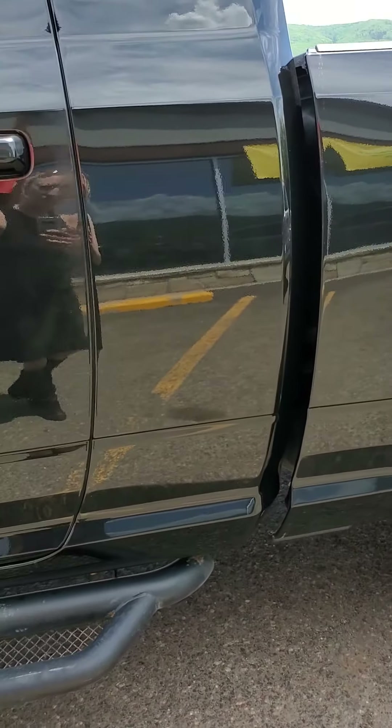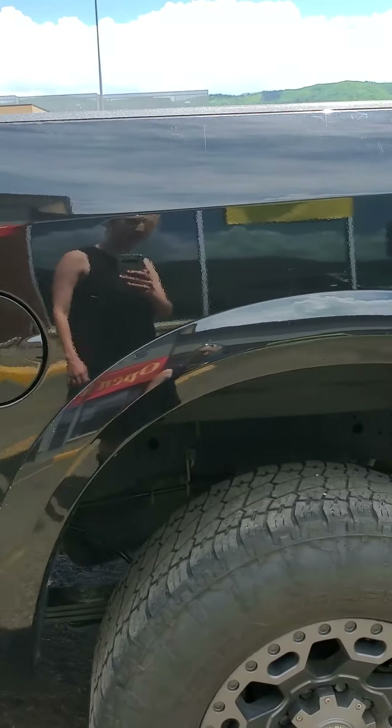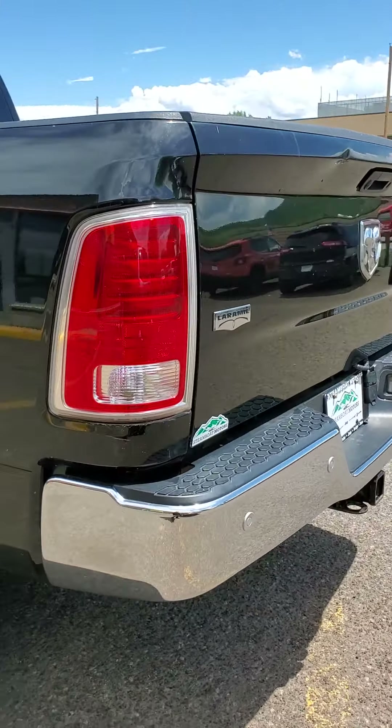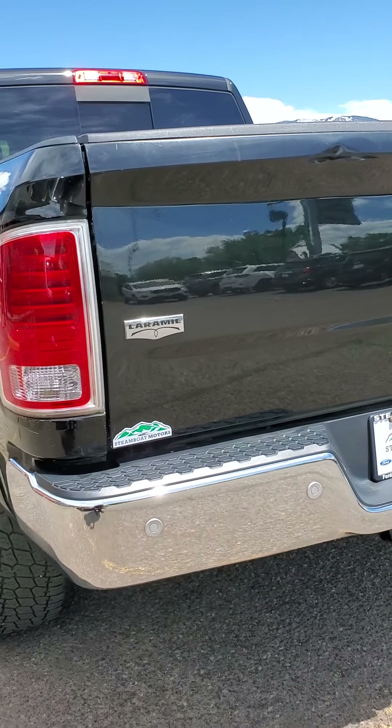There's a little bit of wear and tear here by the door from grabbing it. Steps look good, everything looks really nice. Fender flares match the paint of the truck — looks real nice.